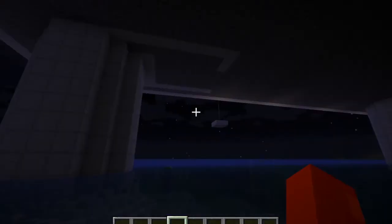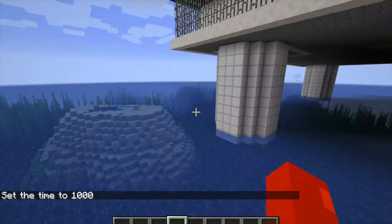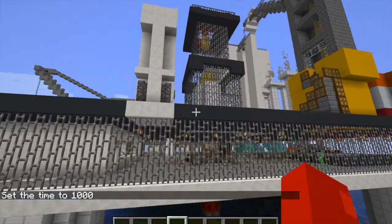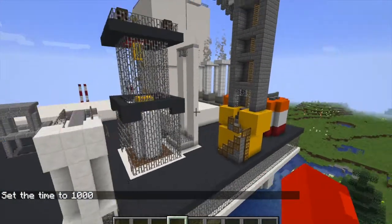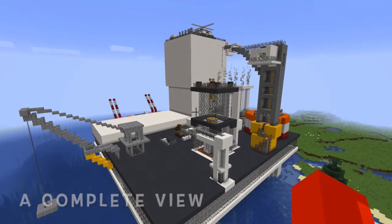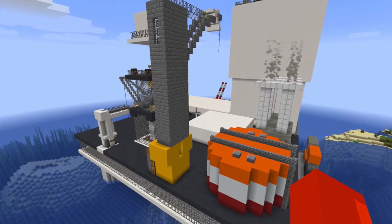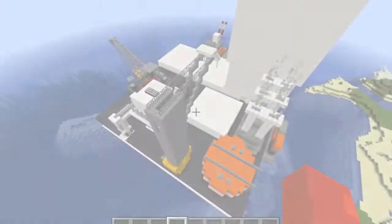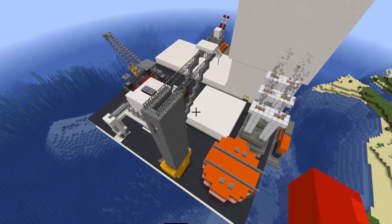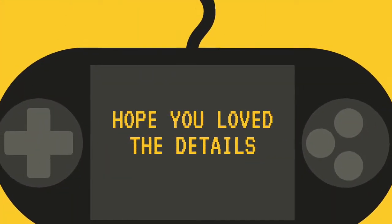And by that, we have completed the oil rig.